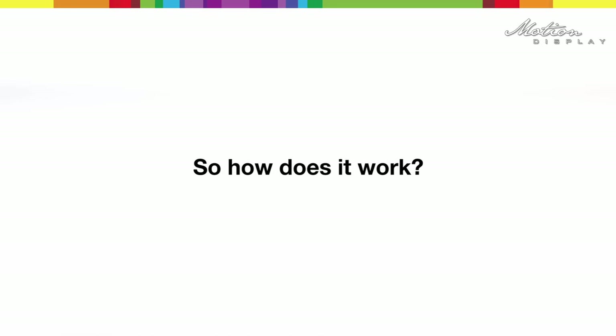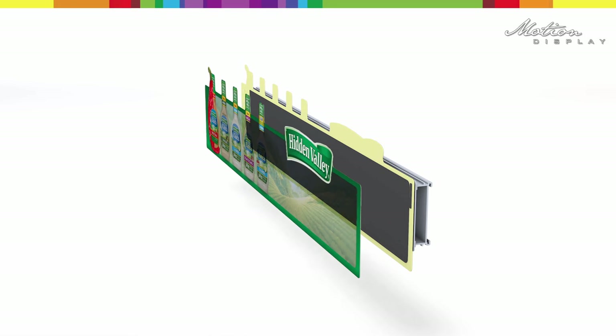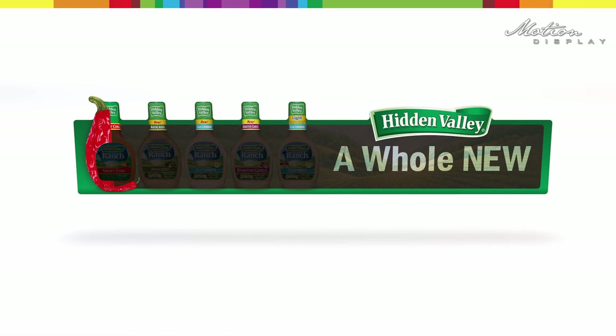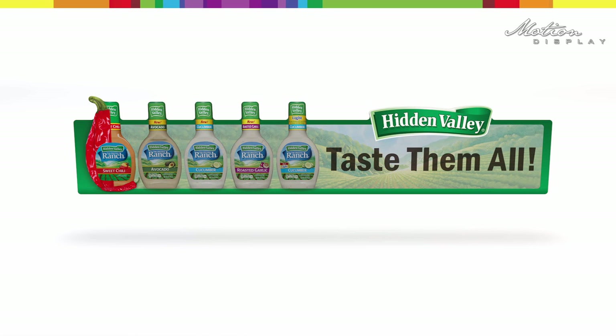So how does it work? A display consists of a black and white e-paper display with a transparent color print on top. Customized messages are pre-programmed and switched from black to white, thus creating a flashing animation sequence.